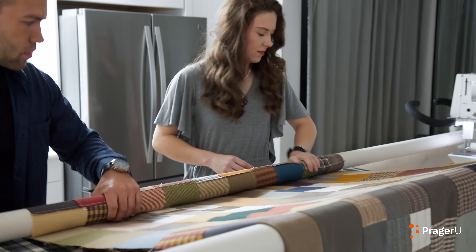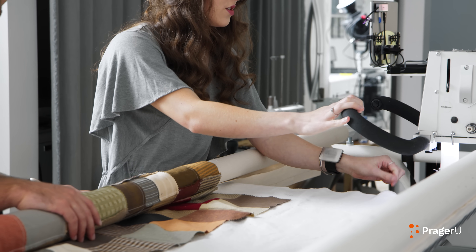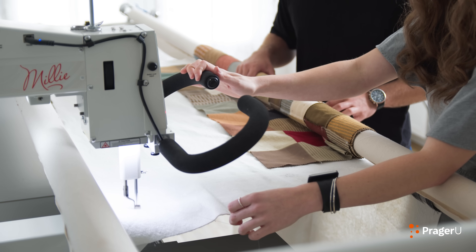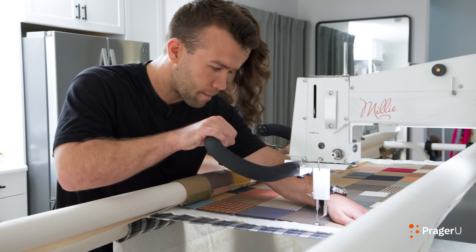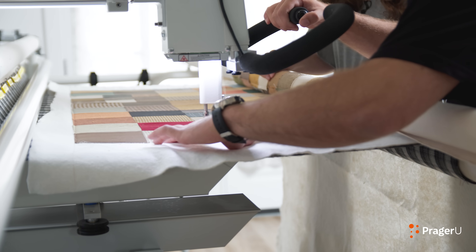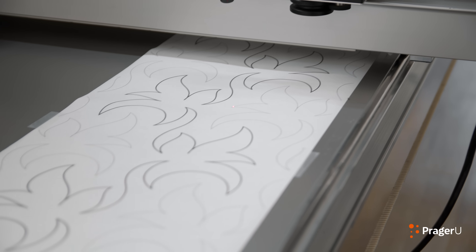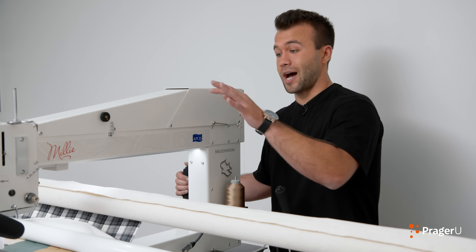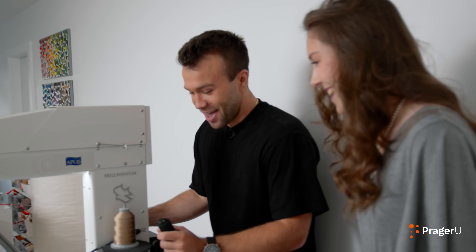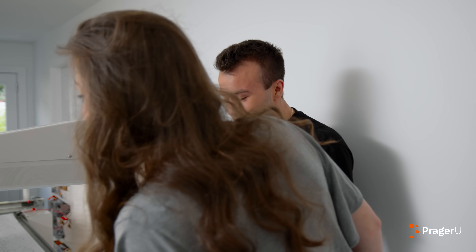Now we're going to roll it up on this bar. When I start the machine, it's stitch regulated — so however fast I go is how fast the machine will stitch. Now we're going to go to the back of the machine and start stitching. The red dot on this side stitches exactly what I'm doing on the quilt top on that side of the machine. That was intense — I'm sweating right now. That was awesome. It's like a video game it feels like.